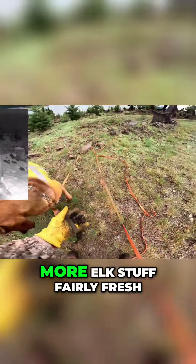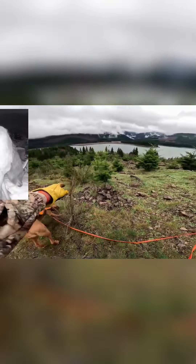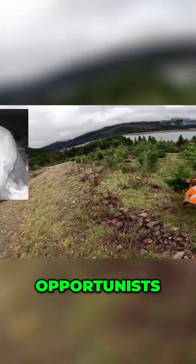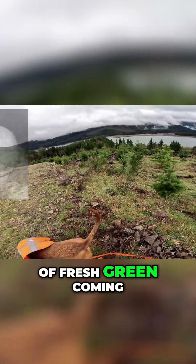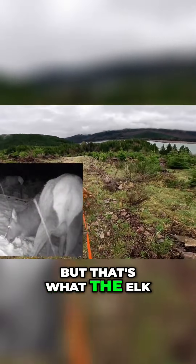More elk stuff, fairly fresh. And you can see all the green coming up in here — they've broken that branch. They're browsers, opportunists. This is a lower level with lots of fresh green coming in. You can see how it's mowed down; it looks like somebody went through there with a weed trimmer, but that's what the elk and deer are doing.